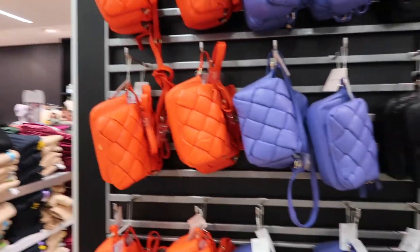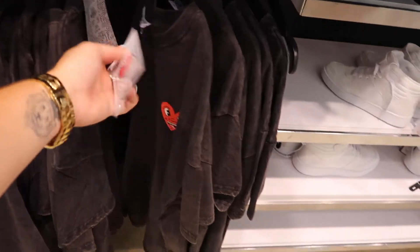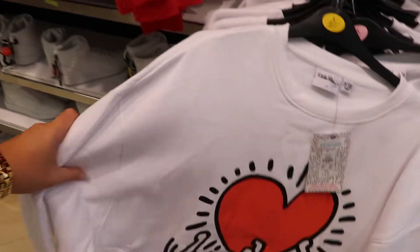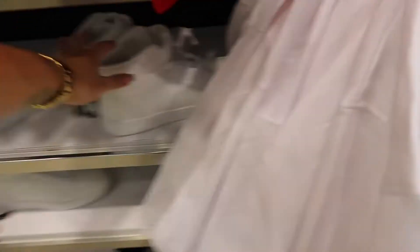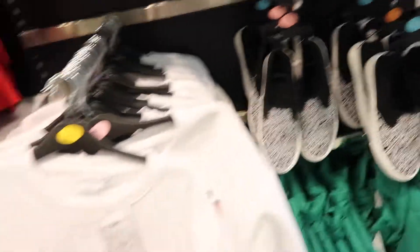They've got new handbags in as well — 14 euros for the bigger ones, and small ones for 8 euros. Over here is the Keith Haring collection — I've heard of him; I saw his prints before. They have a t-shirt and a sweatshirt, oversized backpacks, and shoes. I also saw in another Primark some high-top Converse-style shoes with a Keith Haring print, which were really nice.